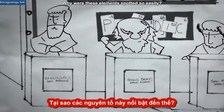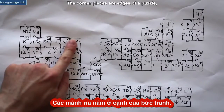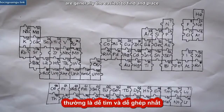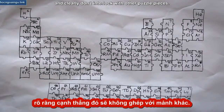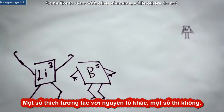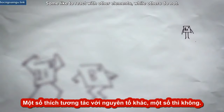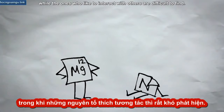Why were these elements spotted so easily? Think of the periodic table as a puzzle. The corner pieces or edges of a puzzle are generally the easiest to find and place because they stand out with their smooth edges and clearly don't interlock with other puzzle pieces. Like puzzle pieces, elements can be choosy about who they interact with. Some like to interact with other elements while others do not. The elements that do not interact with other elements are easy to pinpoint, while the ones that like to interact with others are difficult to find.